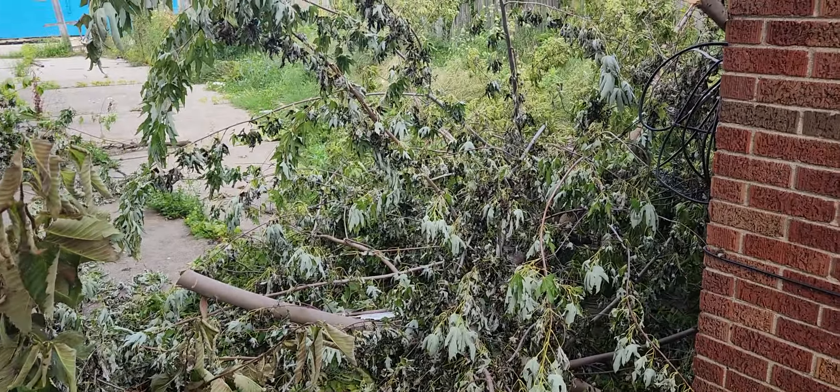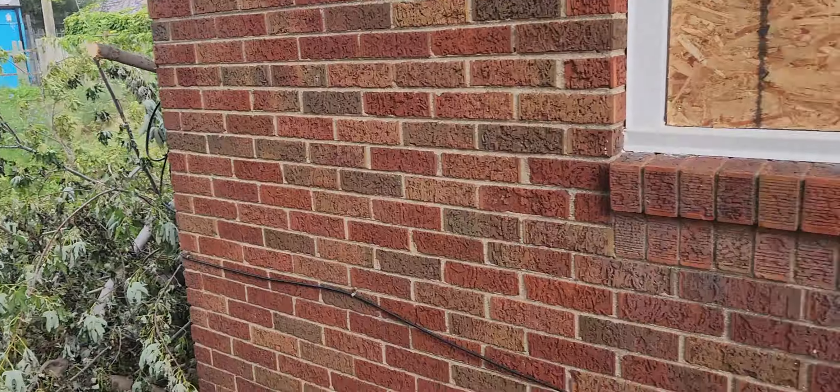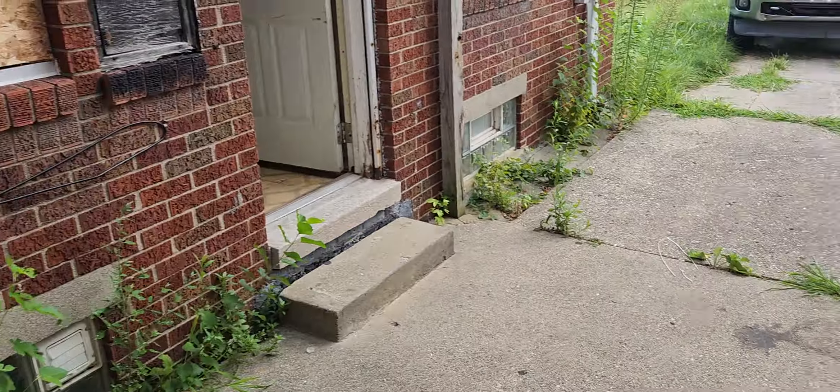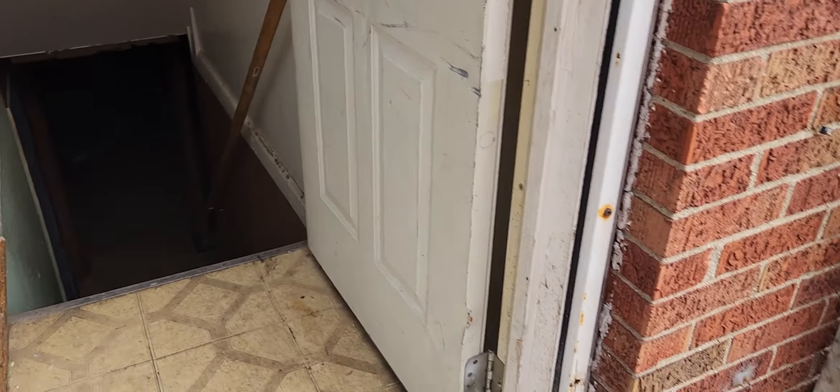Looks like somebody dumped a bunch of branches back here. Your backyard needs to be cut. You need a whole new privacy fence in the back. Vacuum breaker. You need a gate. You need a new security door for the side.